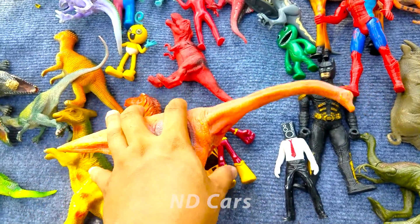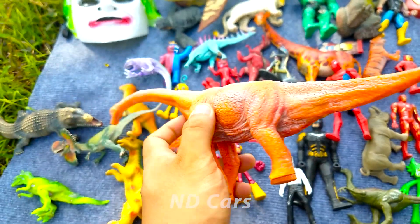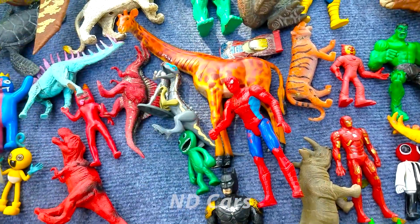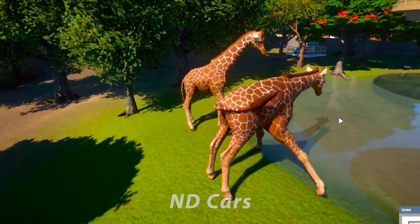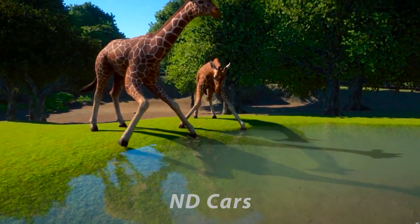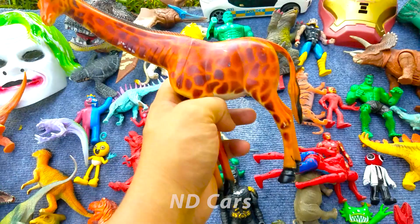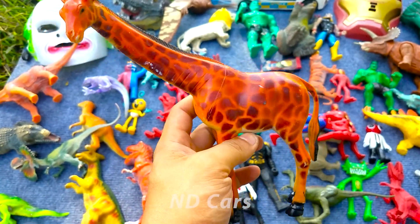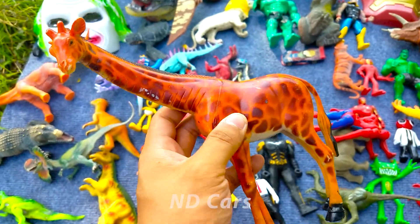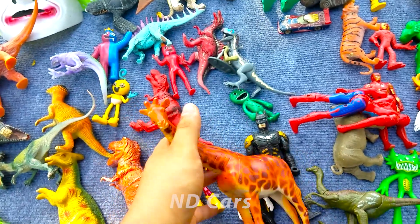Một con khủng long màu cam nha, khủng long cổ dài, cái cổ nó sẽ dài lên tới 6 mét luôn. Cái cổ cực kỳ là dài các bạn ơi. Đối với các bạn thì nó giống con gì thời điểm hiện đại của chúng ta? Đúng rồi đó các bạn ơi, giống con hươu cao cổ nha. Cái cổ cũng rất là dài luôn và cái chân cũng rất là cao. Hươu cao cổ rất là to lớn luôn, một con hươu cao cổ màu đỏ màu cam, trên đầu nó còn có hai cái sừng. Nhưng mà con khủng long Brontosaurus không có nha.